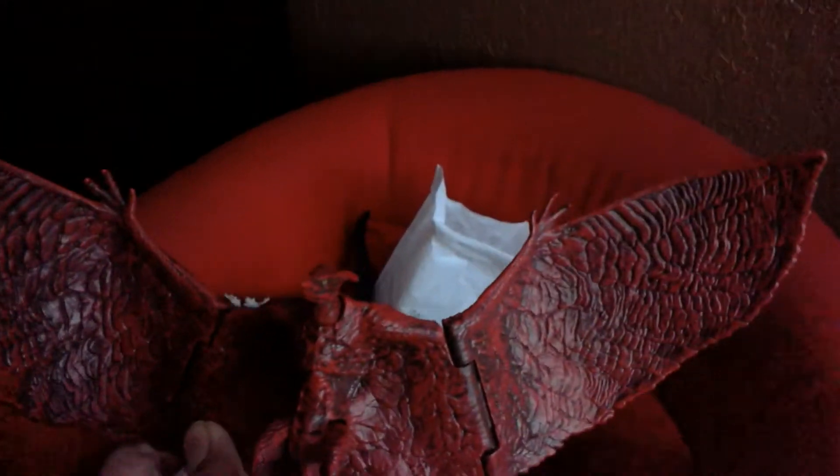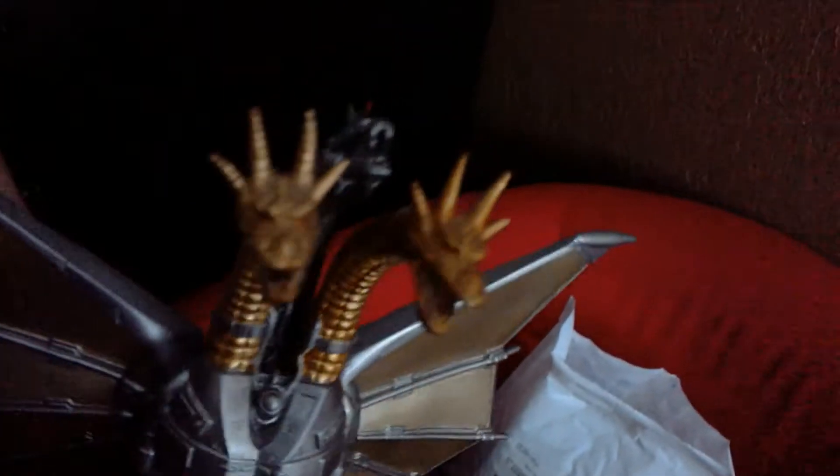These are all the figures in my collection, though it took a while to set up this video. This is Rodan by JAKKS Pacific — awesome figure. King Ghidorah by JAKKS Pacific, based on the new movie. Bandai Mecha-King Ghidorah — a great figure. Bandai Heisei Godzilla — a masterpiece of a figure.